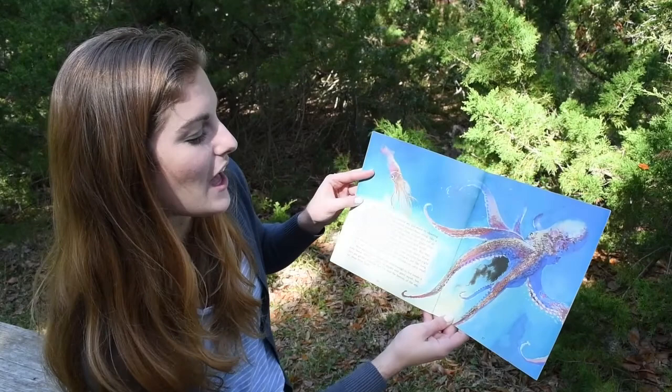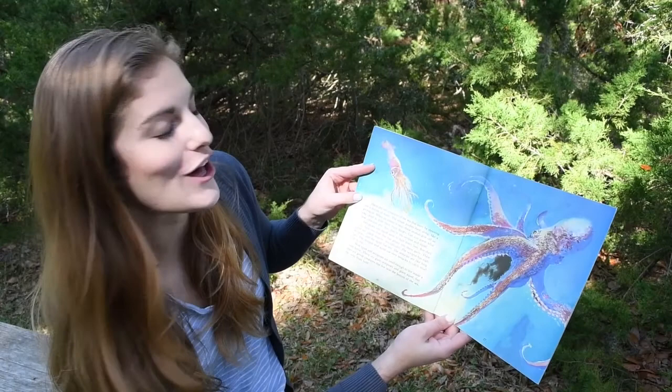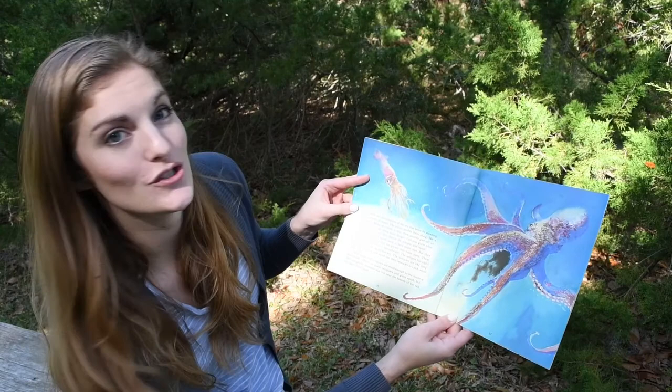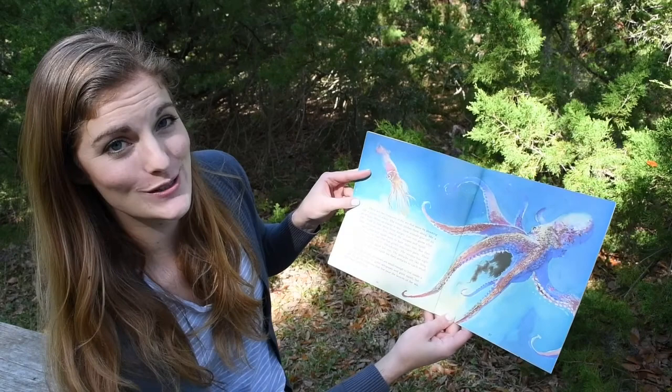The octopus has eight tentacles and the squid has ten. The tentacles are like long toes. The octopus and squid use their tentacles to catch small fish to eat. Most squid and octopuses are small enough to live inside a soda bottle. There are giant octopuses and giant squid, but they are gentle creatures that live near the bottom of the sea, far away from land.